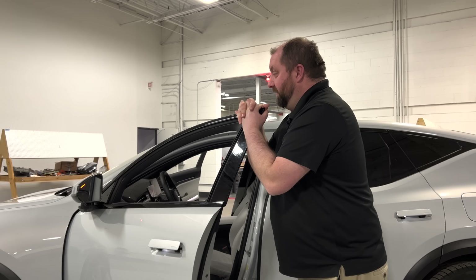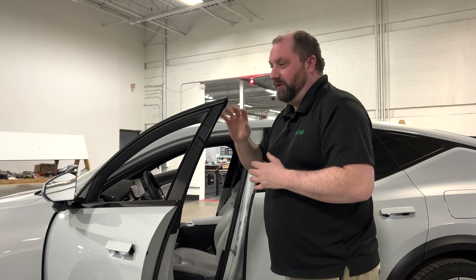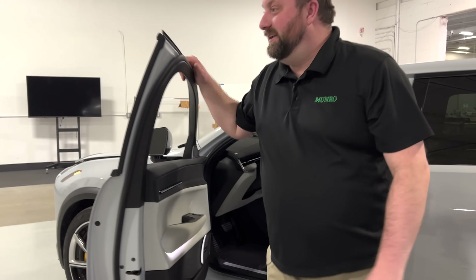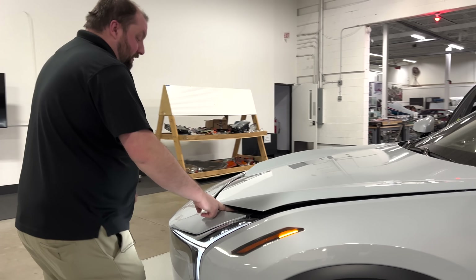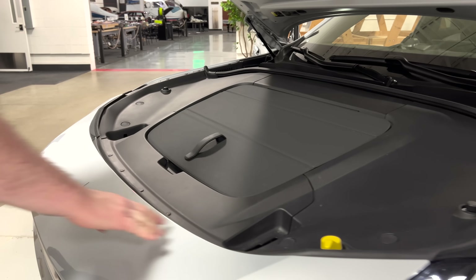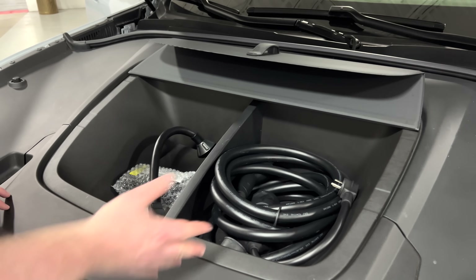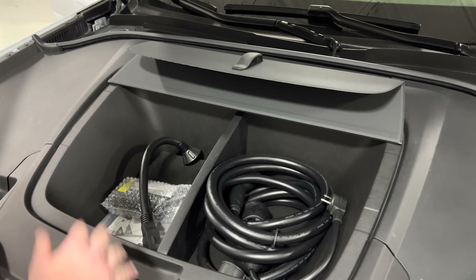This vehicle does have a small frunk. For a lot of electric vehicles, everything is powered with remote latches and remote locks, but this frunk is very similar to a traditional hood — there's a mechanical release, then a push-to-the-side mechanical release to open the frunk. It's not a very large frunk — basically it holds your charge cables — but it does exist.